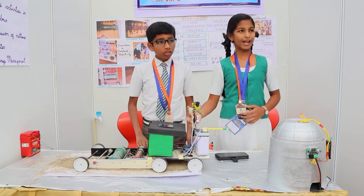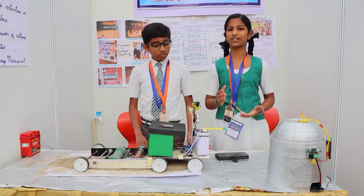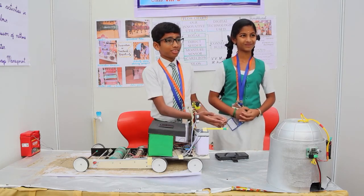This is our scarecrow device, which offers a humane, harmless, and accurate method of dissuading animals from coming to our field. Thanks a lot, thank you.